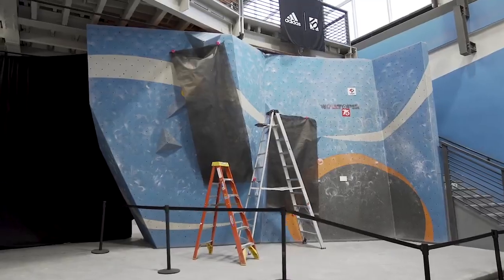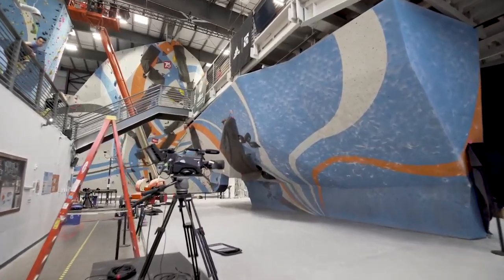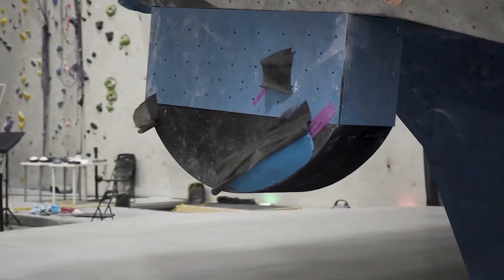Here we are in the bouldering zone. Behind me is the slab wall where balance, technique and strength meet. Here we are at the overhang where the walls are very steep and we've got unique features created just for this event, which is unlike many competitions that you'll see around.